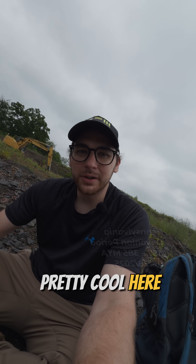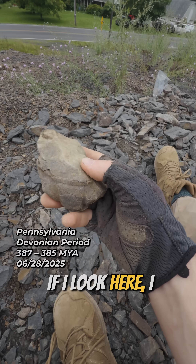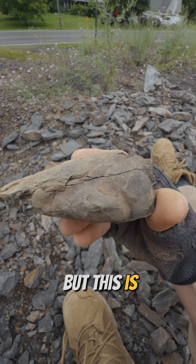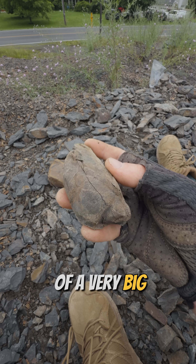We got something pretty cool here, if it is what I think it is — and I think it is. If I look here, I was just surface collecting, and the back half of it is not so good. But this is the front, I believe, of a very big trilobite.